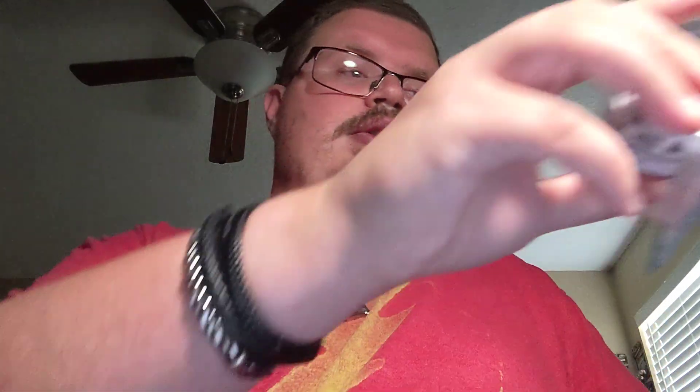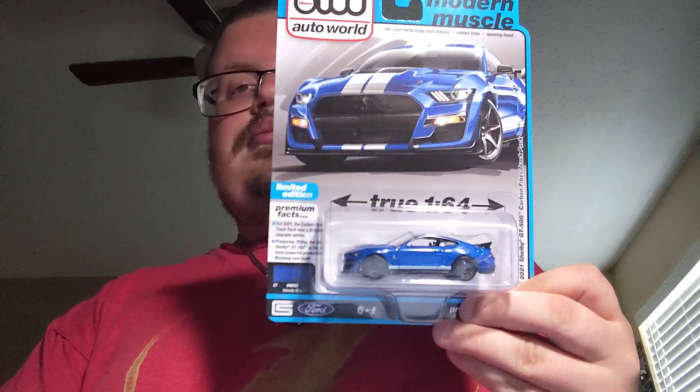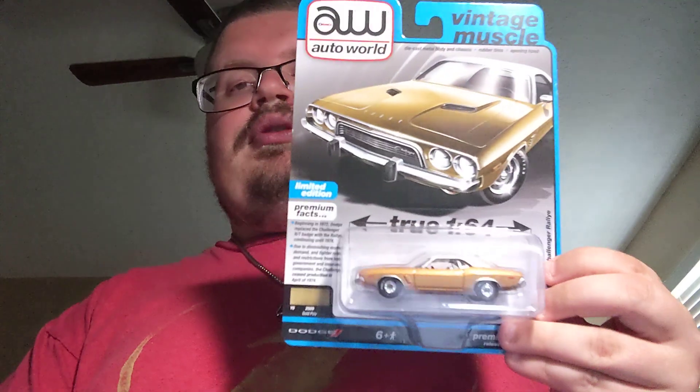I finally found some new Autoworld, which I'm really happy about. Starting off with the 2010 Chevy Camaro first edition in white — really cool Camaro in Autoworld. Next up is the 2017 Chevy GT500 track pack — cool to find another one of those. And I was really excited to find this Autoworld 1974 Dodge Charger Rally — really cool Charger.